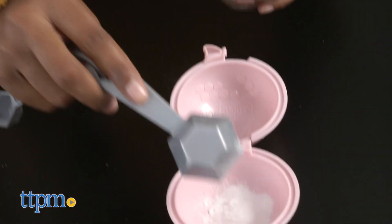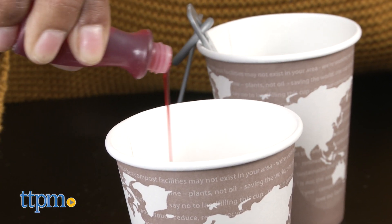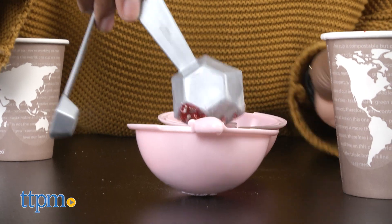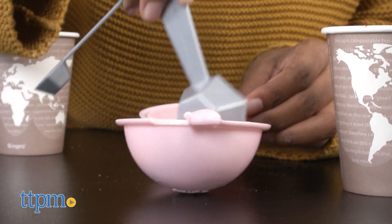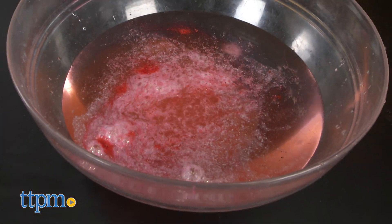The acid and base form carbon dioxide gas bubbles when mixed together. Mix your ingredients in a bowl and then pour the mixture into the mold. Close the mold and let it dry. Finally, throw it in the bath for fizzy fun! Repeat to make as many different bath fizz molds as you'd like.